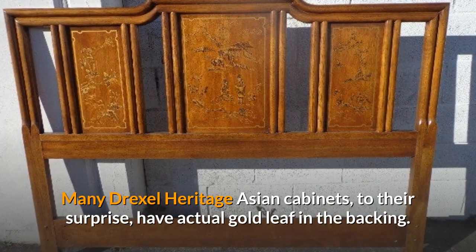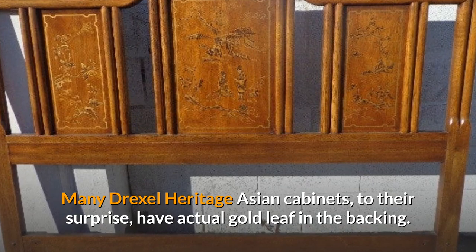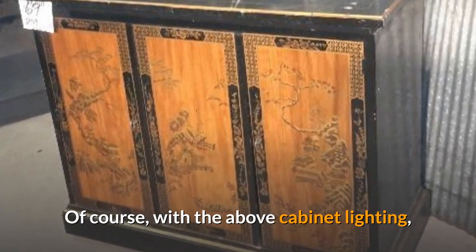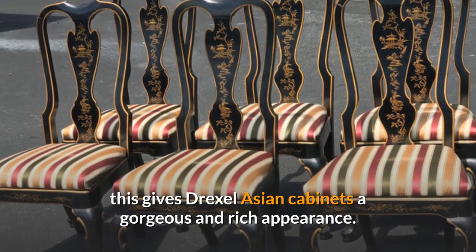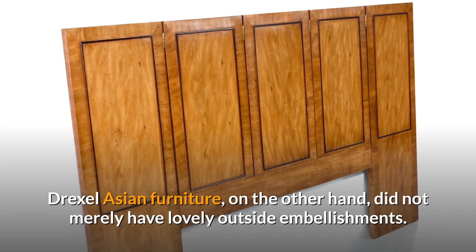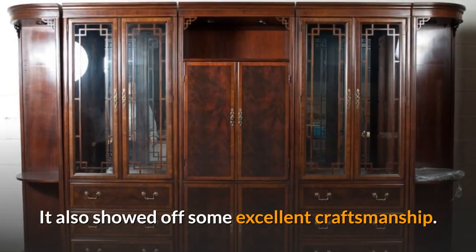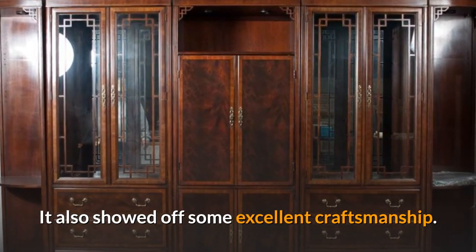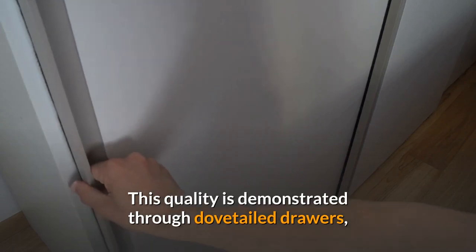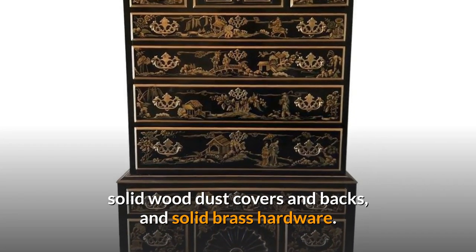Many Drexel Heritage Asian cabinets actually have real gold leaf in the backing, which gives them a gorgeous and rich appearance with cabinet lighting. Drexel Asian furniture also showed off excellent craftsmanship beyond its lovely exterior embellishments, demonstrated through dovetail drawers, solid wood dust covers and backs, and solid brass hardware.